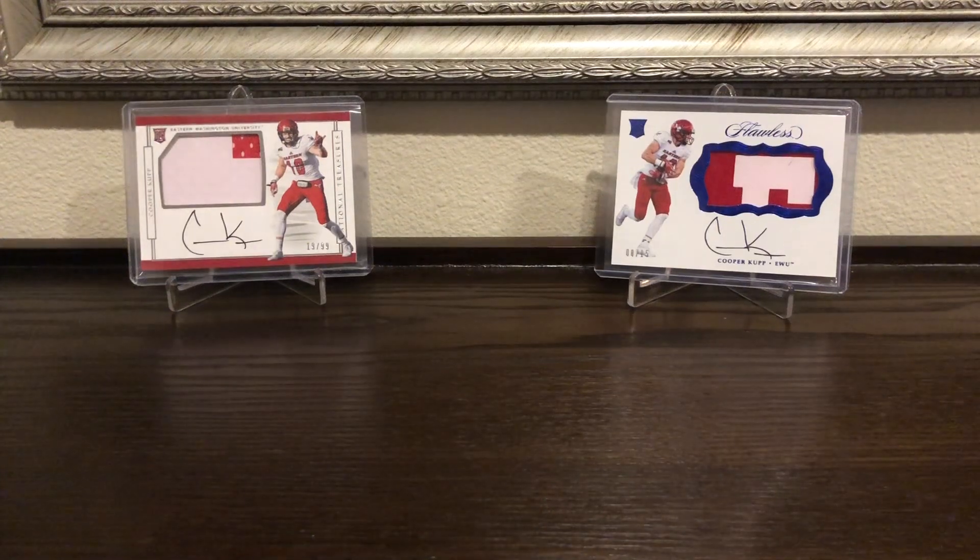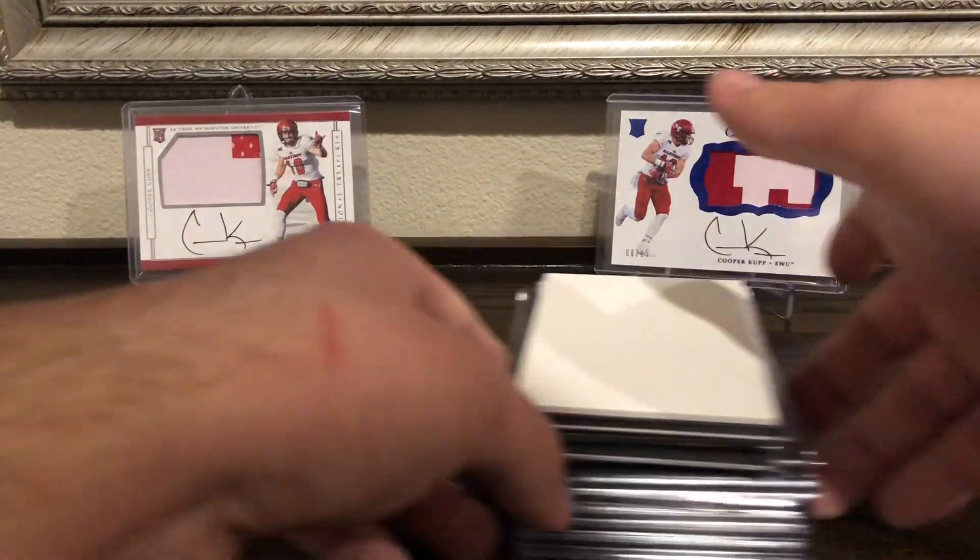Hey, what's going on guys. So today I just wanted to recap a box of 2016 Black Gold that I opened up during Christmas, and I'm posting it now so that I have something to post while I'm in college and something for you guys to watch, so there's not another couple months of inactivity. I opened up this box on Christmas and I don't know exactly when I'm posting this, but here's what I got out of it.